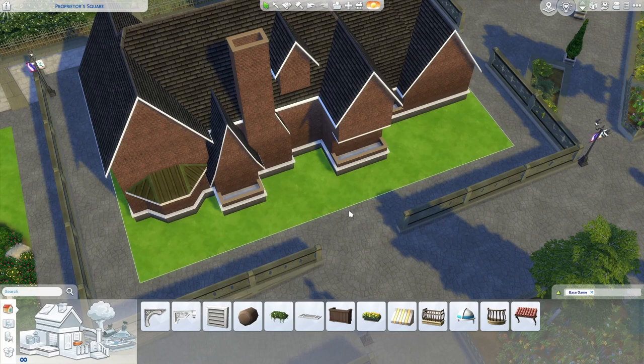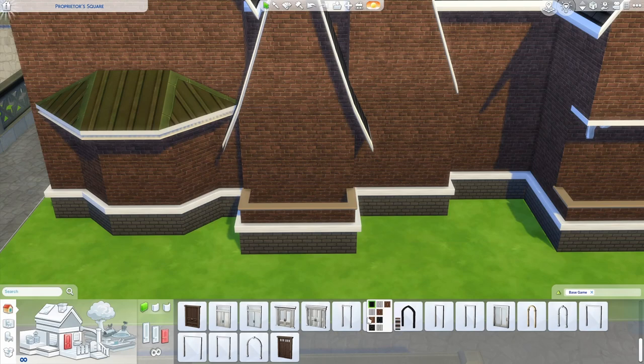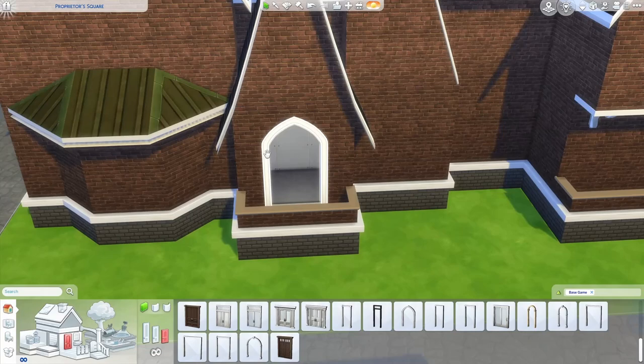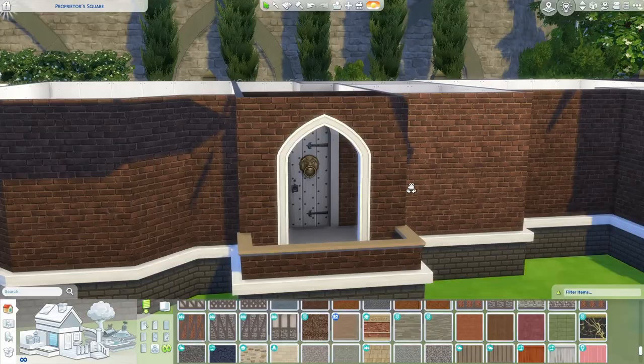Now let's talk about doors — primarily the front door. This is going to be a partially open sort of entry, so I'm actually going to start with an arch and use Arch E. I'll turn on move objects first. I don't 100% care for the point at the top, but the main reason I'm still using it is because the medieval front doors we have in the base game also have the point at the top. So that's what I'm going to do for that front entry area.